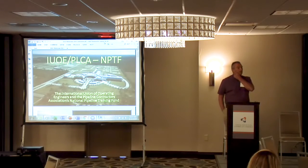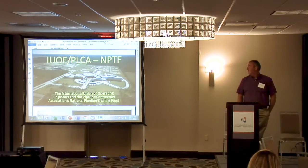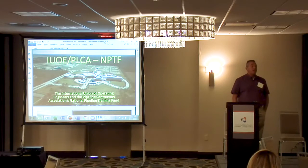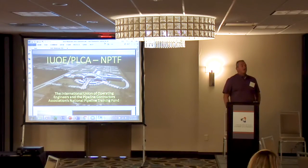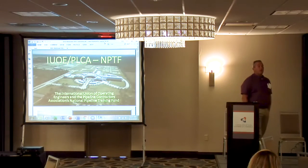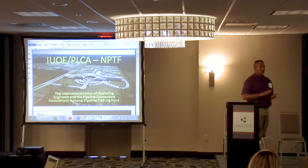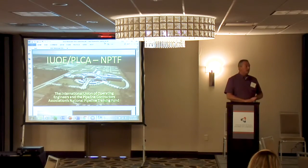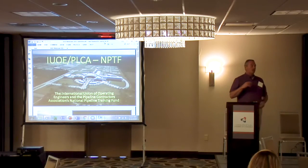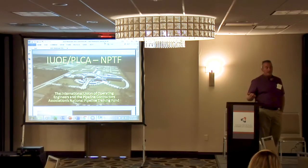Getting back to the pipeline trade — once the general president started working on putting this together, in 2018 this opened, and everything is stationed out of there. Anything from dozers, excavators, bending, horizontal directional drilling, mud reclaimers, and two styles of sideboom handlers — the deckhand and the vacuum works.